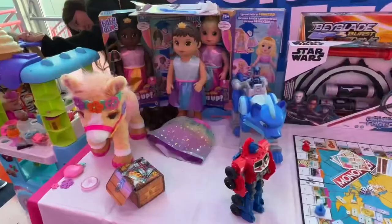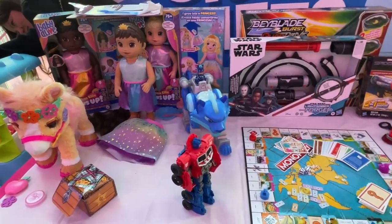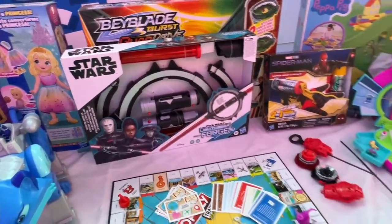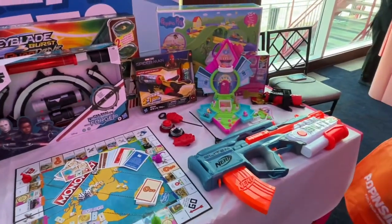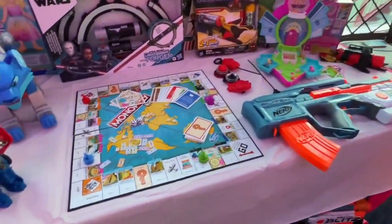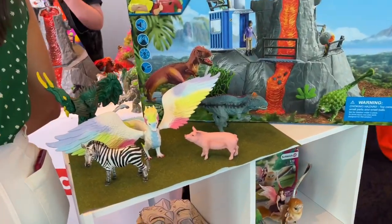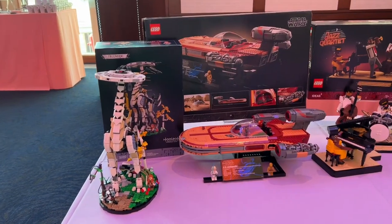And then here we have Play-Doh and all of our Hasbro things. Look at this — I want that. That's from the new Mandalorian. They have a new Monopoly game, some Nerf guns. Isn't it all so exciting? And then Shly is always fun — those are so pretty.